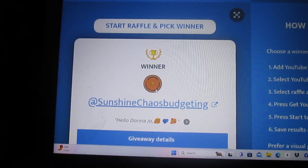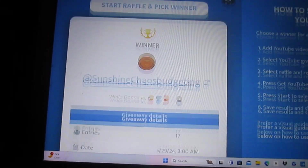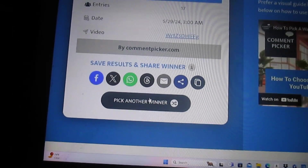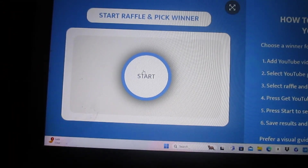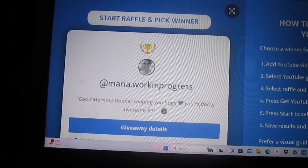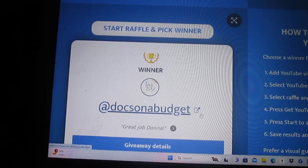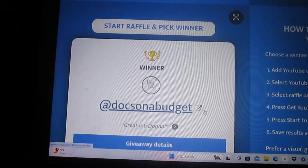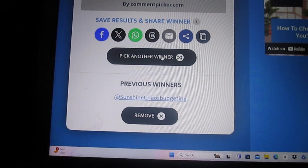Sunshine Kay had some budgeting — she says hello Donna Jo, but she didn't choose a number, so we have to pick another name. Doc's on a Budget says great job Donna, but also no number, so we've got to pick another winner.